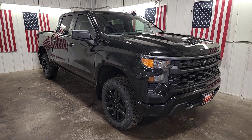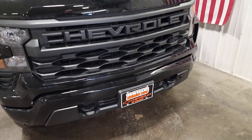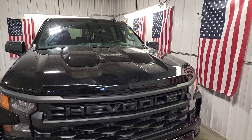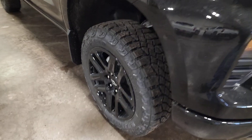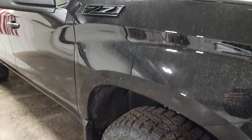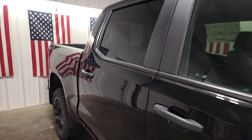Picture yourself in the 2024 Chevrolet Silverado 1500. The Silverado 1500 is the full-size pickup that blends a spacious, quiet cabin, technology that keeps you connected, smooth handling, and the toughness you need for all your projects. The following are some of this vehicle's highlighted options.